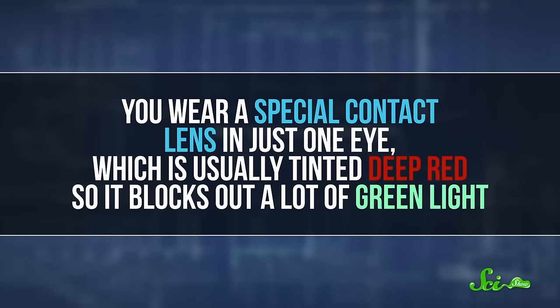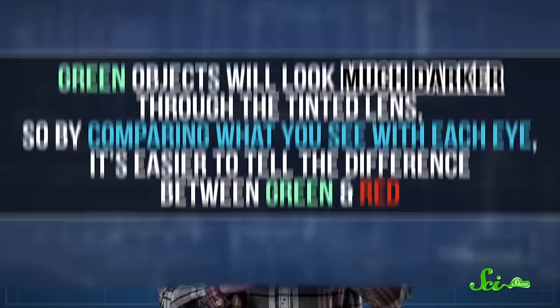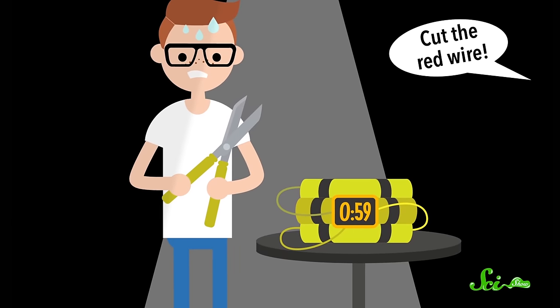There are also colorblind-friendly contact lenses. You wear a special contact lens in just one eye, which is usually tinted deep red, so it blocks out a lot of green light. Green objects will look much darker through that tinted lens, so by comparing what you see with each eye, it's easier to tell the difference between green and red. These lenses could help you pass tests for colorblindness, like the ones where you check which number you see in different colored dots, and it can also help people in some specific jobs, like electricians. You don't want to get the wires wrong when you're an electrician. Some people who've used these lenses say that they do start to see green and red differently, but they don't really correct color vision.